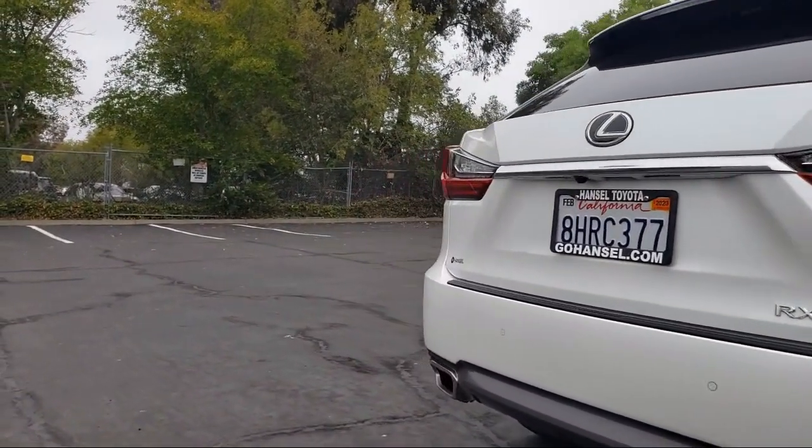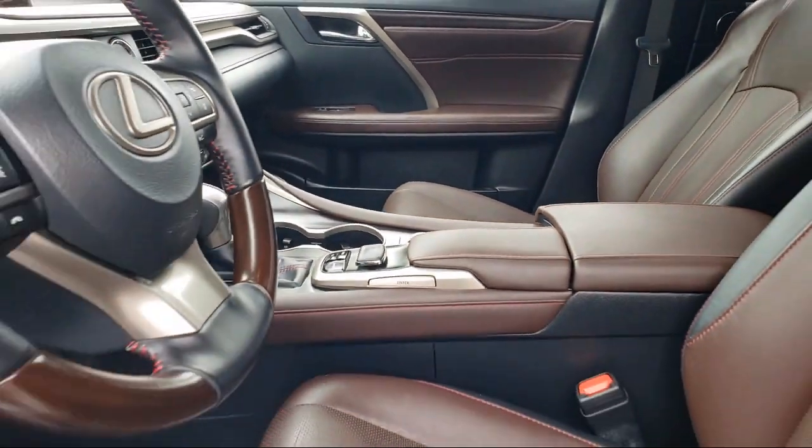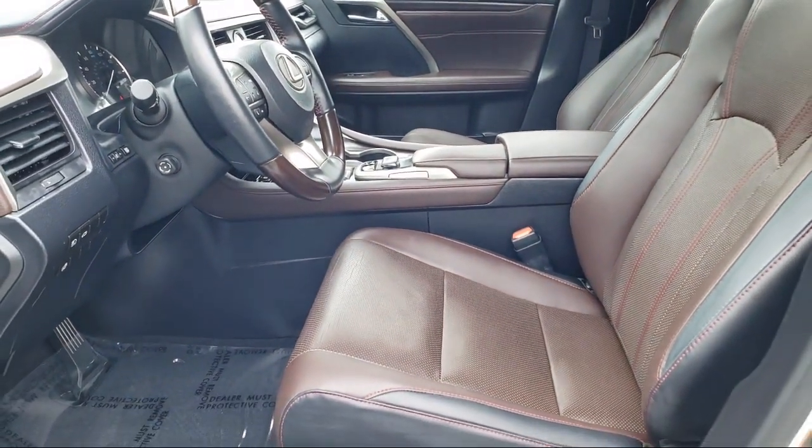Our long-standing history in the transportation industry actually began five generations ago in 1851. And today, the Hansel name represents 10 automotive brands with 9 dealerships.